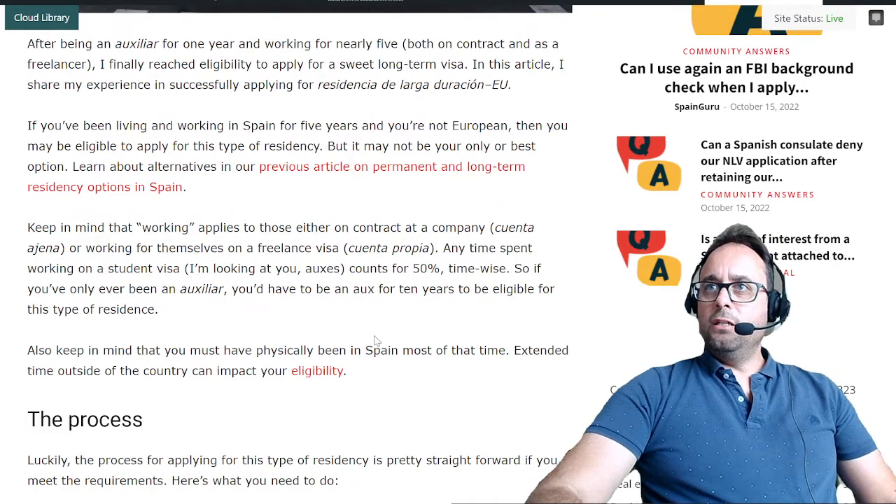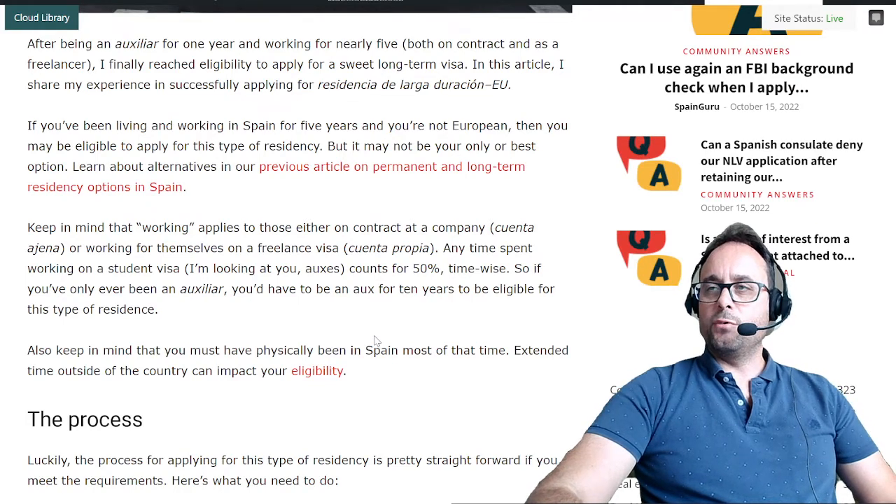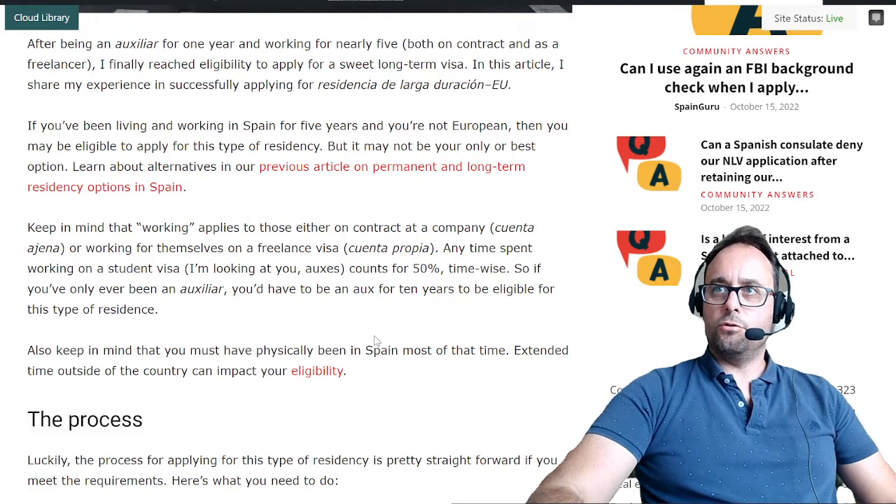If you've been living and working in Spain for five years and you're not European, then you may be eligible to apply for this type of residency, but it may not be your only or best option. Learn about alternatives in our previous article on permanent and long-term residency options in Spain.